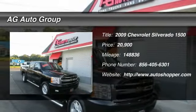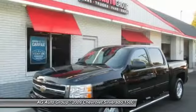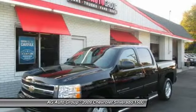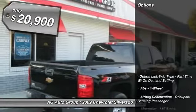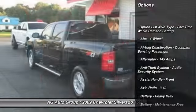The 2009 Chevy Silverado 1500. The Chevy Silverado 1500 has the lowest cost of ownership of any full-size pickup and is priced below $25,000.